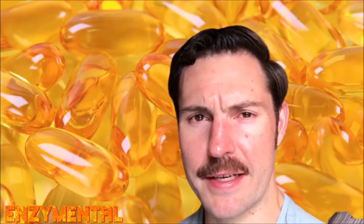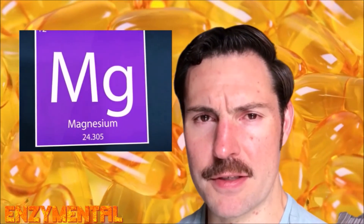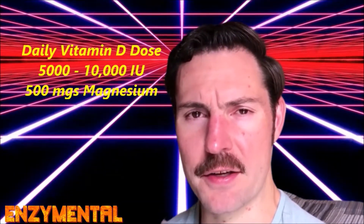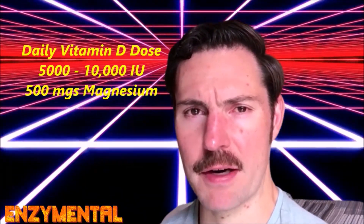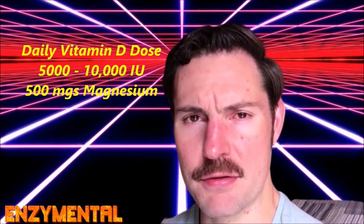Remember that vitamin D is fat-soluble, so look for it either in a soft gel or a fat-based liquid. You should be pairing your vitamin D with magnesium, because magnesium is required to convert vitamin D into its active form, and magnesium also supports the function of several immune cells in its own right. For a daily dose, if you are feeling healthy, try taking around 5,000 IU to as much as 10,000 IU of vitamin D every day with around 500 mg of magnesium. If you are feeling sick, triple this amount.